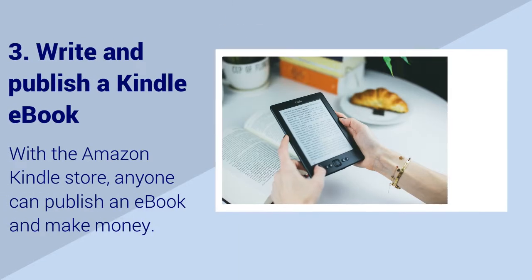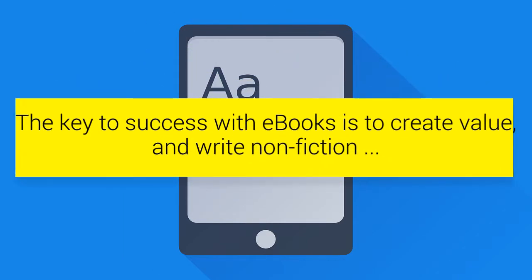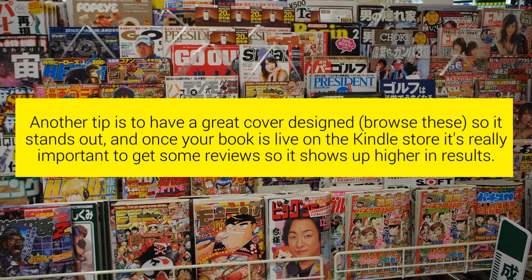Step 3: Write and Publish a Kindle E-Book. With the Amazon Kindle Store, anyone can publish an e-book and make money. The key to success with e-books is to create value and write non-fiction. Another tip is to have a great cover designed so it stands out, and once your book is live on the Kindle Store it's really important to get some reviews so it shows up higher in results.